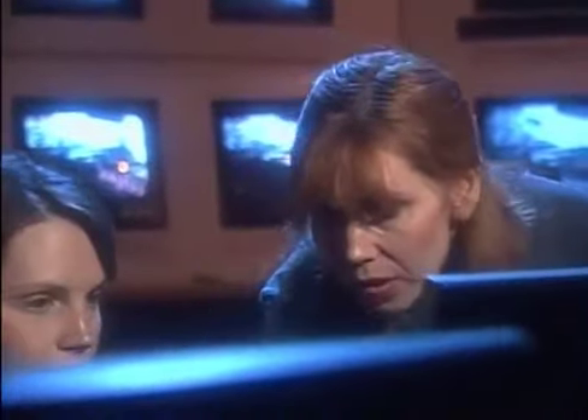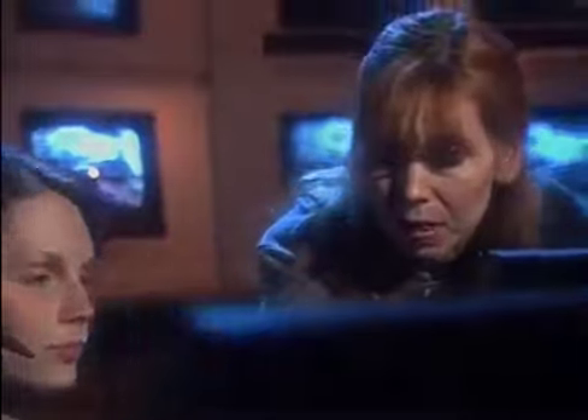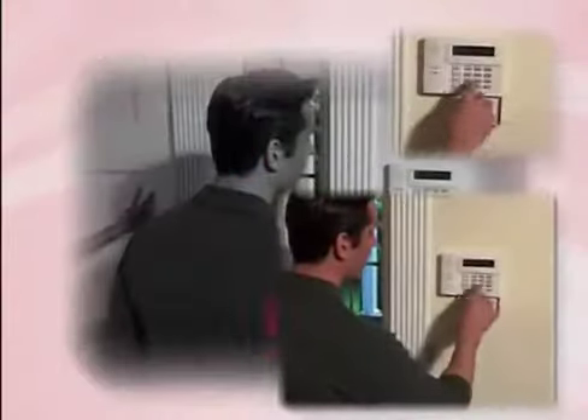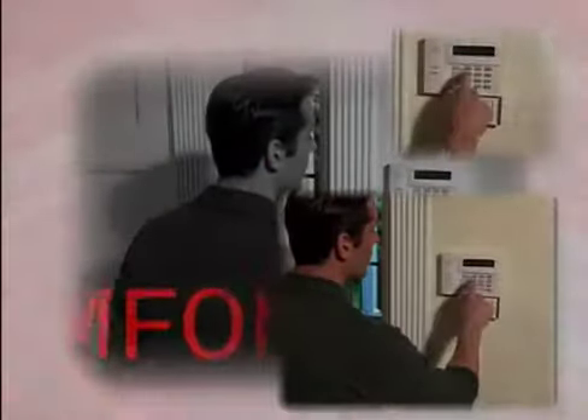They will notify the police, fire department, or the appropriate authority.